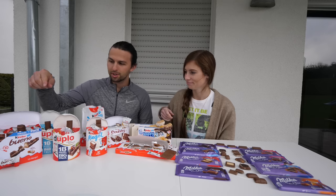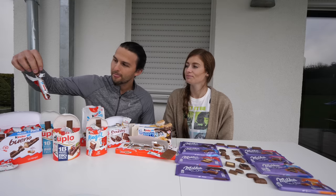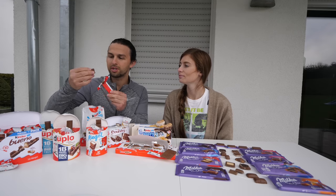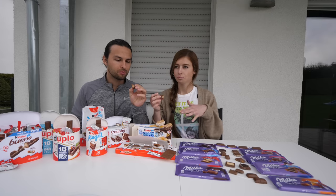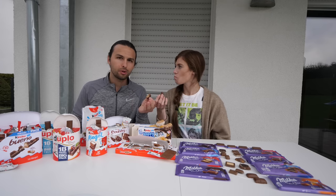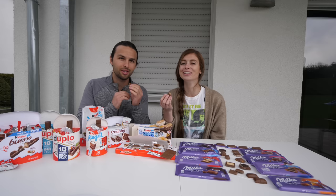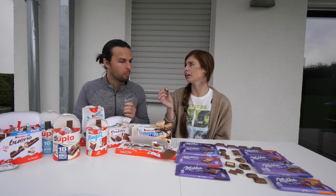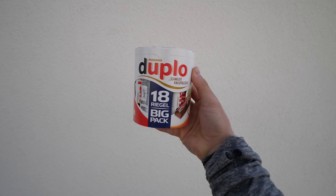Starting out on the far right corner — this is the Kinder Bueno, and they also have a mini version. Hazelnut — that's nice. You've got that wafer with a creamy inside. Kinder is pretty popular in the states; her little sisters get the Kinder eggs and they are so excited about them. But this is something we don't search out as much, so this is fun. Very, very good.